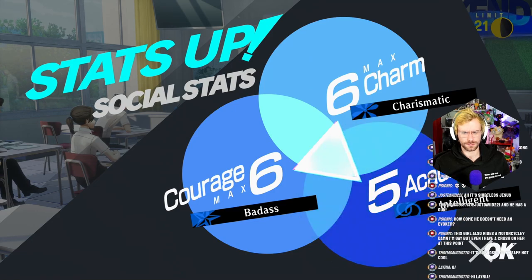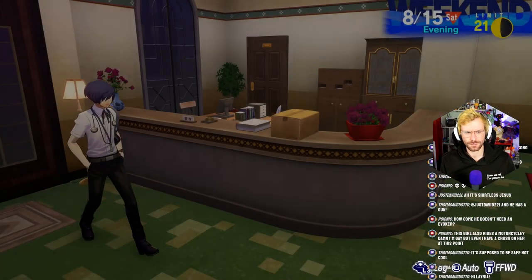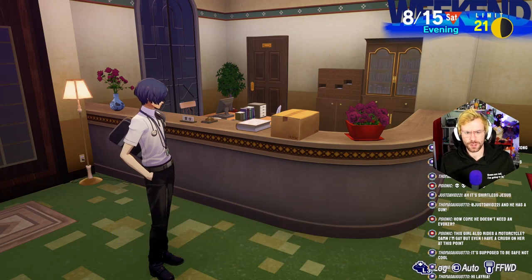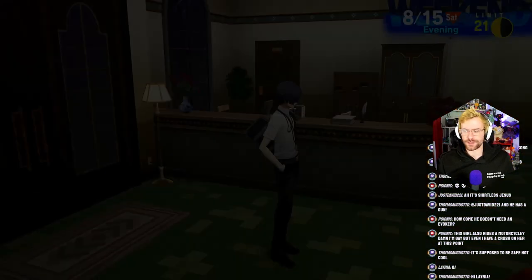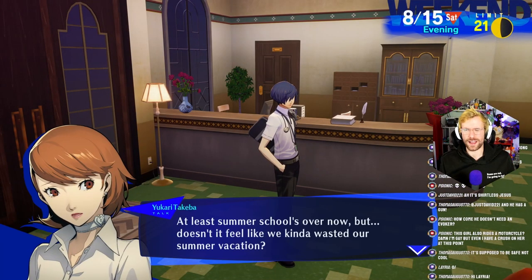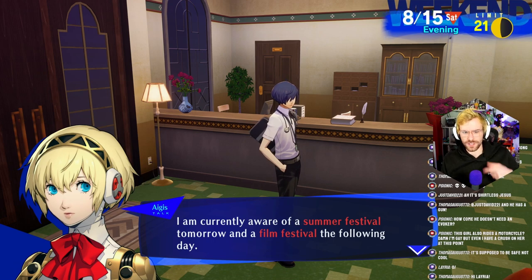Day five of summer school. There's my package — I get Isotope Soda and Mad Bull. 20 Mad Bulls. At least summer school's over now, but doesn't it feel like we kind of wasted our summer vacation? It was only five days long. I'll have to make a bunch of plans to make up for it. I'm currently aware of a summer festival tomorrow and a film festival the following day.